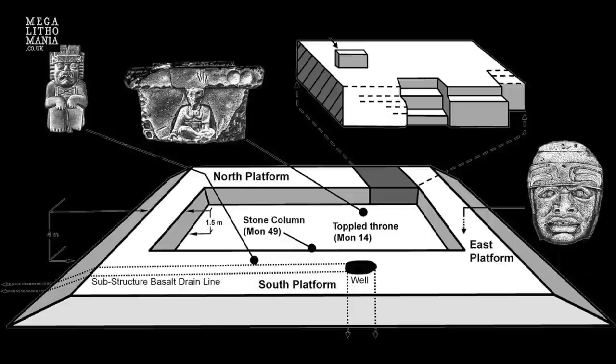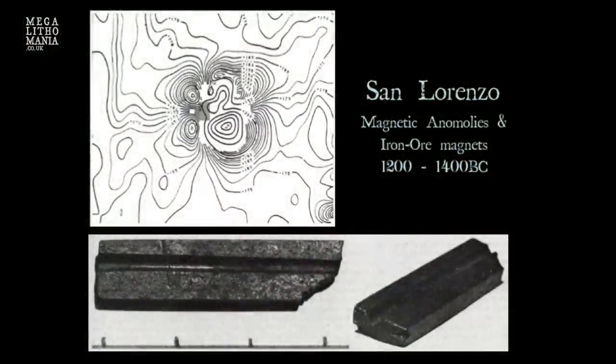Also at San Lorenzo, they found what could be the oldest known compass in the world — a small piece of magnetite only a few inches long with a groove cut through it. When floated on corks or hung by a string, it would point just off north, eight degrees off north. This is interesting because many of their sites are oriented eight degrees off north, and we'll see a fine example of that at La Venta.